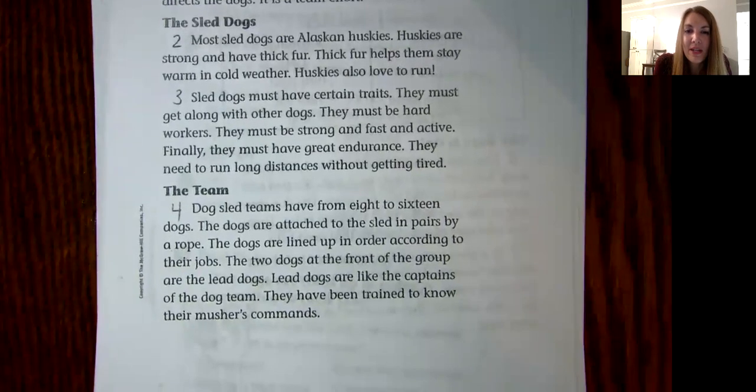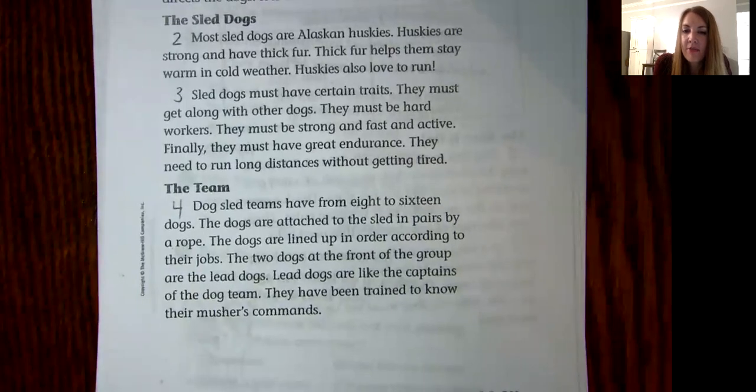The team. Dog sled teams have from 8 to 16 dogs. The dogs are attached to the sled in pairs by a rope. The dogs are lined up in order according to their jobs. The two dogs at the front of the group are the lead dogs. Lead dogs are like the captains of the dog team. They have been trained to know their musher's commands.